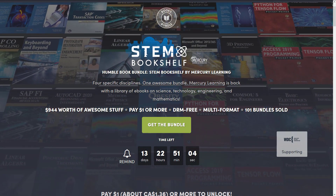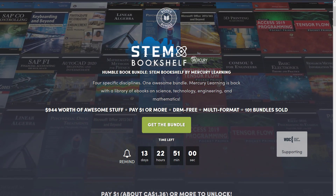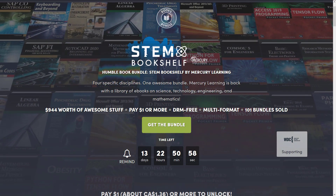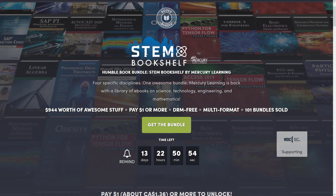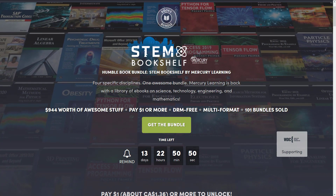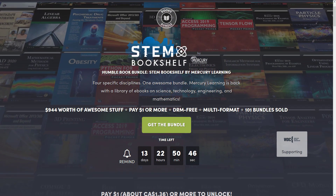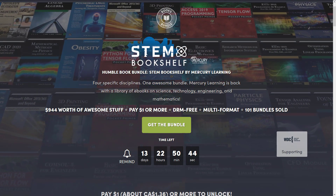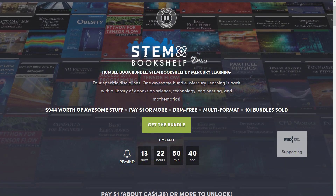Now first off, what is a humble bundle? If you don't know by now, basically it's a collection of stuff sold in different tiers with your money going to support either charity, the publisher, the humble bundle itself, or if you so choose this channel. Which by the way, if you do that, thank you very much. Now this one is a collection of eBooks, not physical copies, but it's $944 worth of eBooks sold at different tiers — a $1 tier, an $8 tier, and a $15 tier.